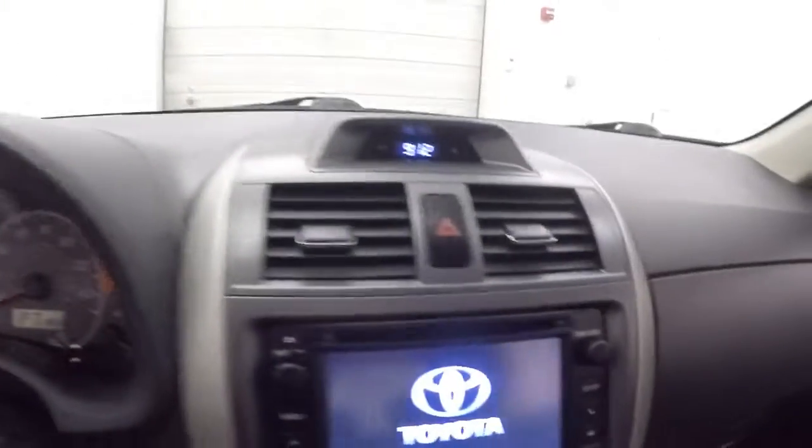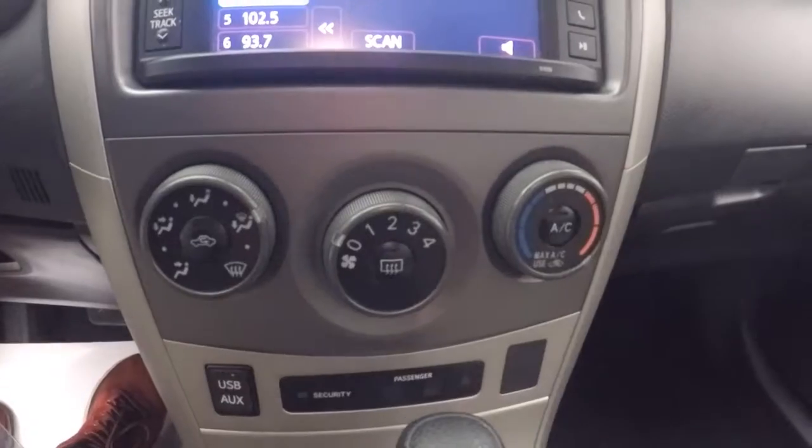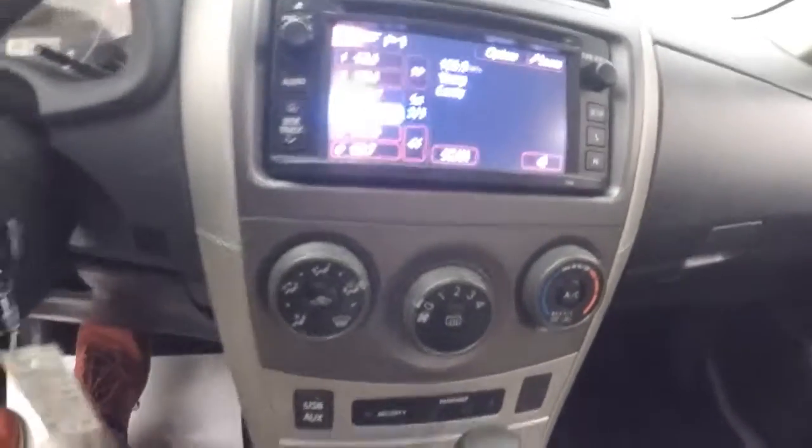Volume and radio controls on the steering wheel. Fires it up — nice touch screen display. Climate control.